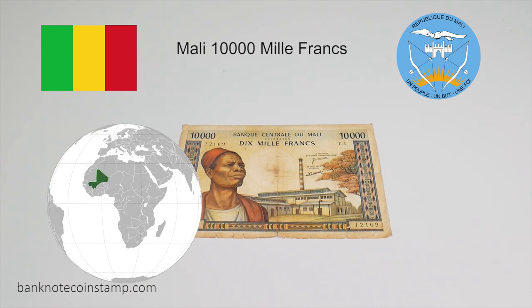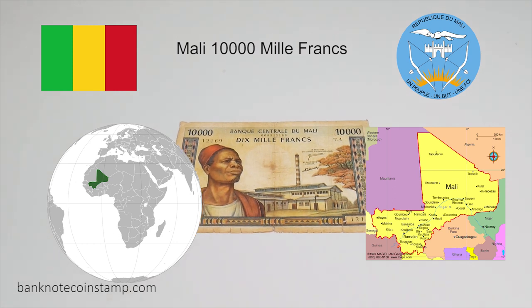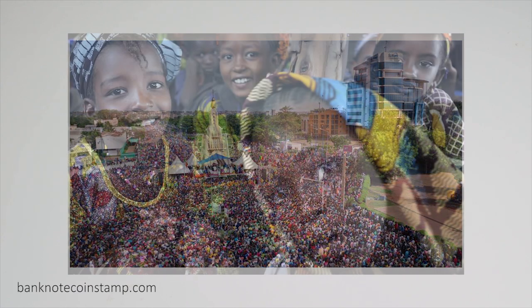Mali is a landlocked country in West Africa and it is the 8th largest country in Africa with an area of just over 1 crore 2,40,000 square kilometers. The population of Mali is 19.1 million and its capital is Bamako.